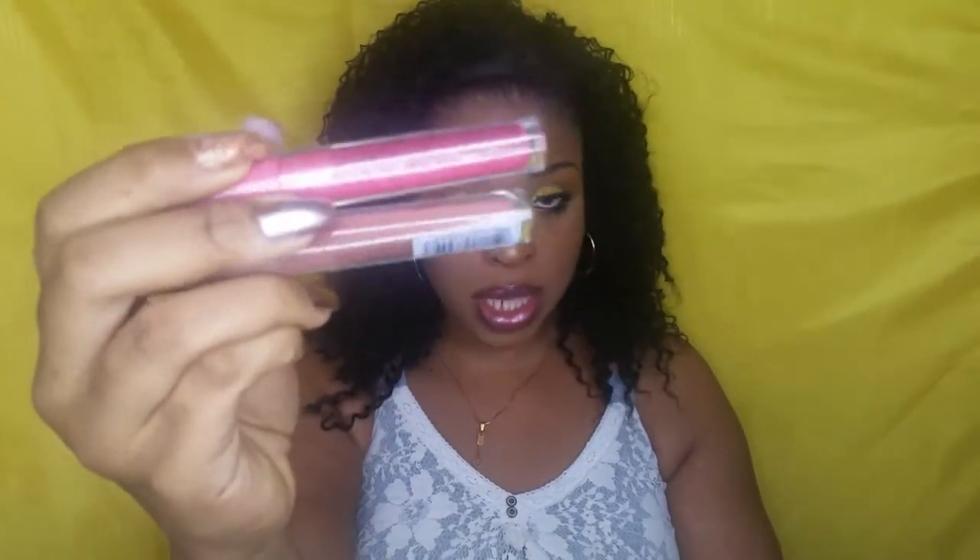I got this pretty lip gloss that you see me wearing — this one is from LA Colors, the high shine lip gloss. I got it in the shade Playful and a nude color called Fresh. These are the two that I got.